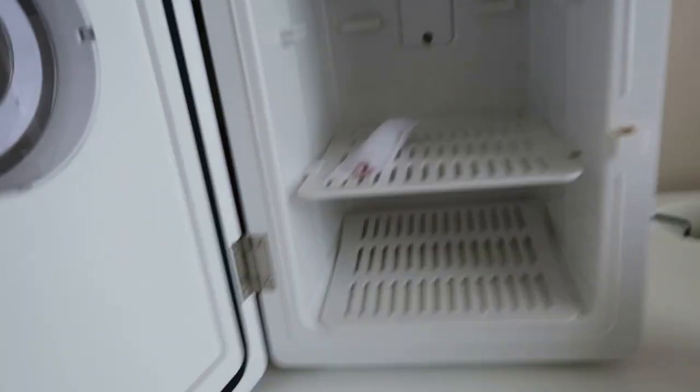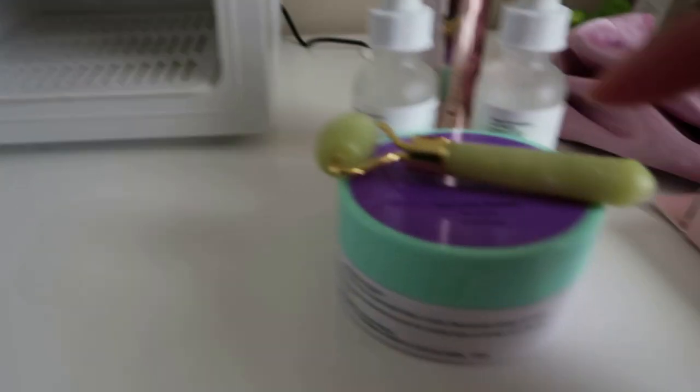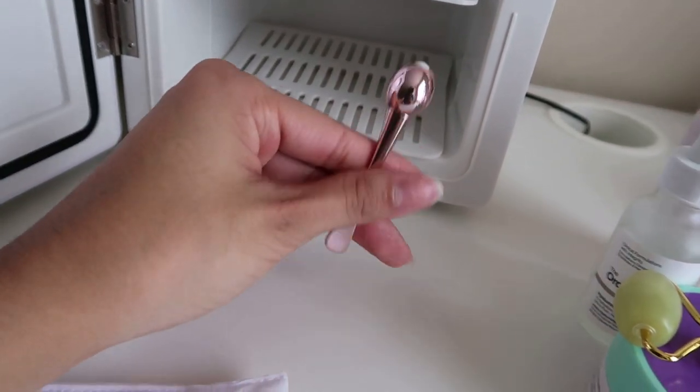And then the last two things in the mini fridge: this little roller tool — I got it at Ulta or Target for around ten dollars. I'm not totally sure how to use it but after I do my lotion, I go like this. It feels so good when it's cold. I also see people apply serum onto it and then onto their face. Let me know in the comments how you use it. And then this smaller one came with an eye cream my mom sells — after I apply that I just rub it under my eyes.